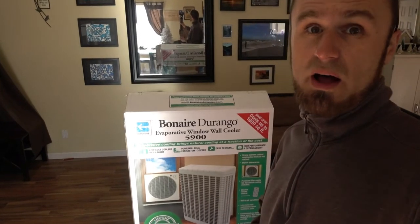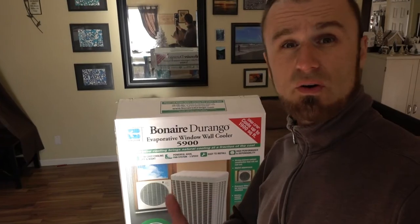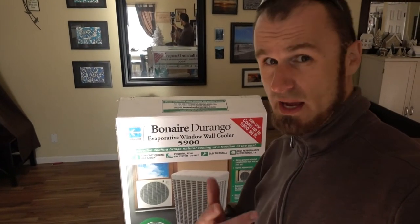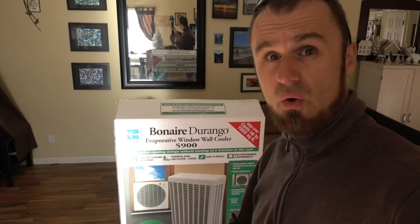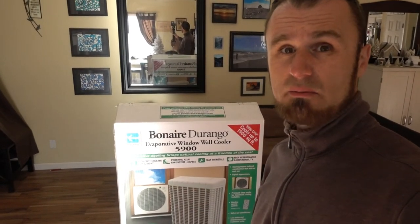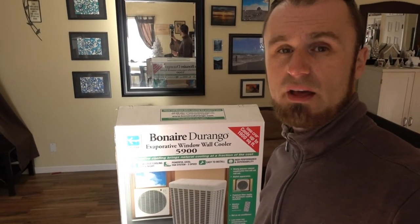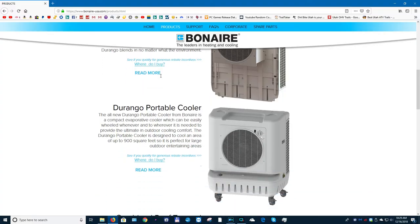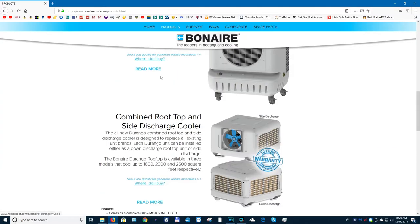Those are my five reasons why I love having an evaporative cooler in my house. Not everybody feels the same way, that's why we have a comment section on every YouTube video. Write me a comment at the bottom of the video, let me know if you're using one, how happy you are with it, if you have experience with this brand, how satisfied you are with it, because this is the best one I've found so far.